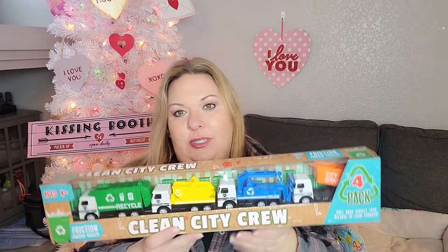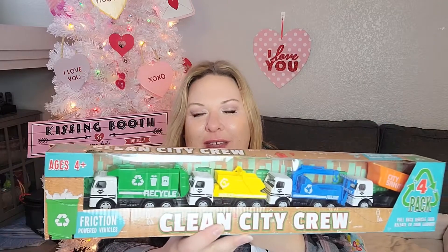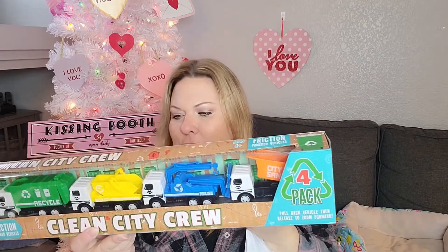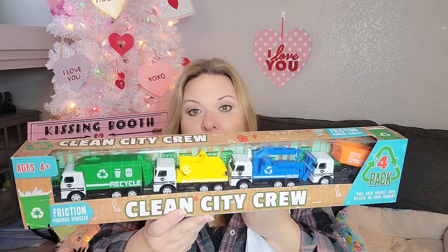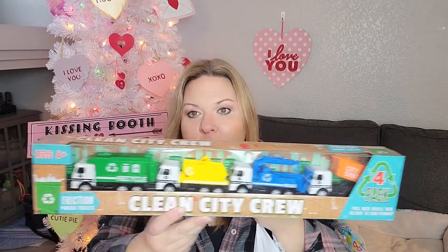First I'm going to show you Five Below — there are only three items. I needed to get a gift for some kiddos, so I got this for my best friend's son Dylan. He loves all things car related, and I thought this was really cute because it comes with a recycle truck. It's the Clean City Crew — reduce, reuse, recycle friction-powered vehicles. Super cute, and he should love it.